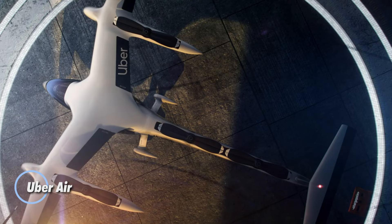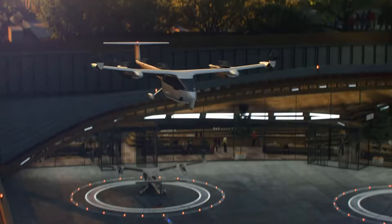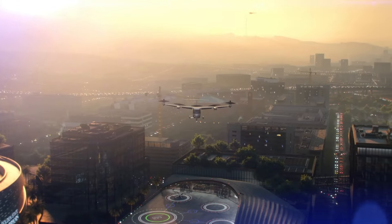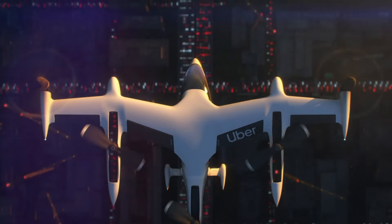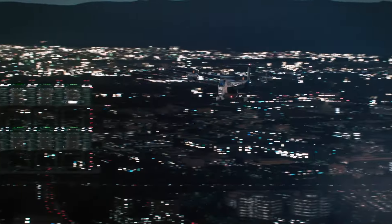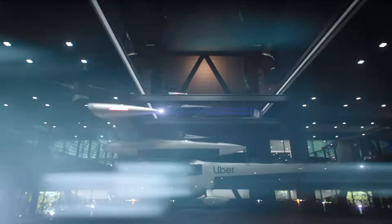Uber Air is paving the way for a transformative revolution in urban transportation, bringing the future of city travel into the skies. Developed by Uber Technologies Inc., this innovative aerial ride-sharing service is set to alleviate the challenges of congested streets with electric vertical takeoff and landing aircraft. Imagine soaring above gridlocked traffic, seamlessly connecting suburbs to city centers — what once took hours will soon be reduced to mere minutes. While early estimates suggest a cost of $5.73 per passenger mile, Uber aims to reduce this price to just $0.44.